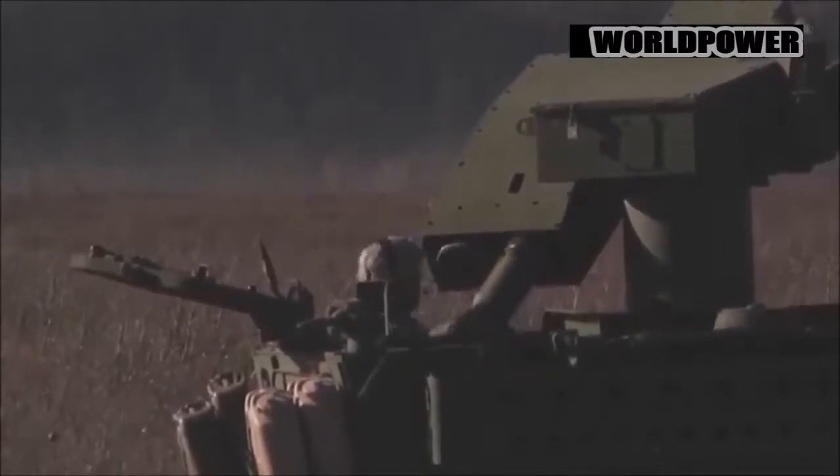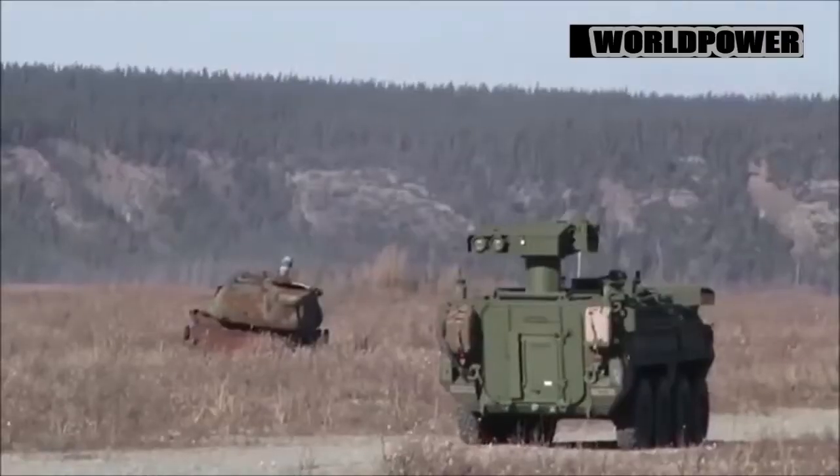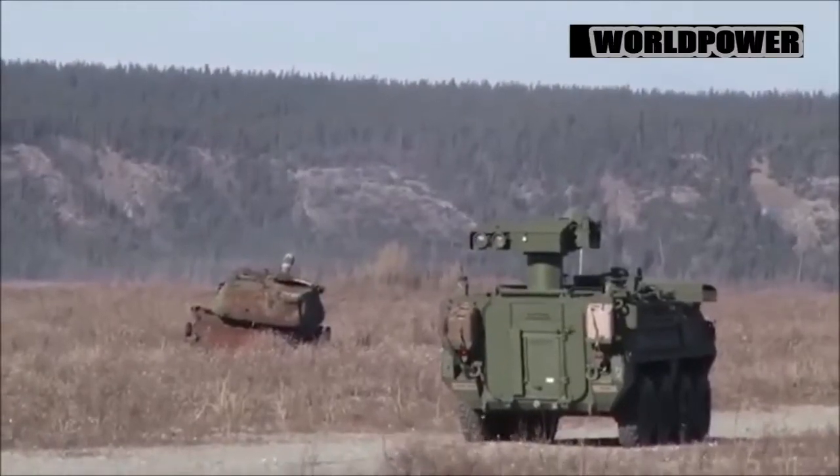Now, though, the Marines are getting a new system for one variant of their light armored vehicles — the LAV AT — which will make them even deadlier and easier to maintain.